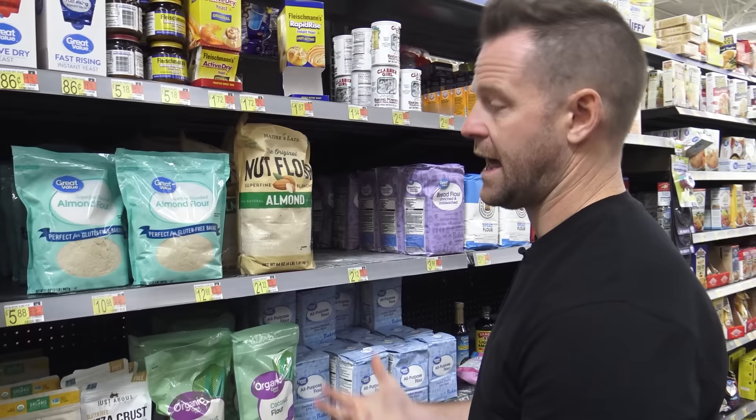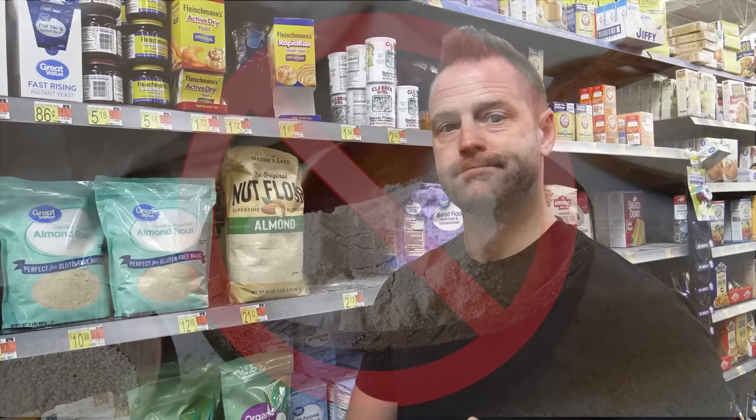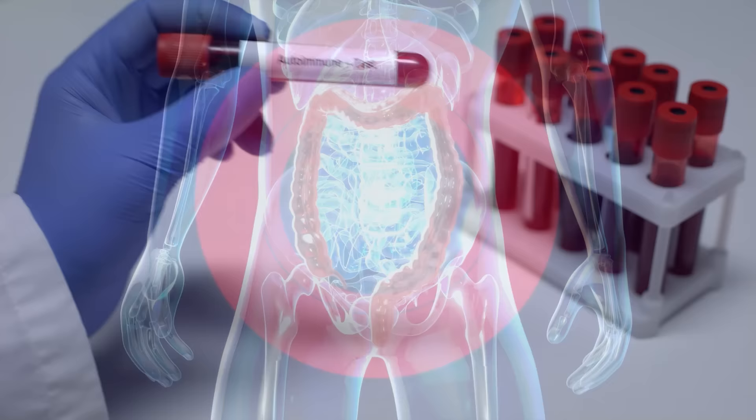Let's start with flour. I try to start avoiding wheat and regular flour — a lot of gluten, a lot of sprayed chemicals like glyphosate. That gets into the gut and creates permeability issues, which leads to autoimmune-related conditions. So if you're one of the 50 million Americans suffering with a thyroid problem, digestive problem, lupus, MS, or any of those conditions, you really got to start taking care of the gut. Switching to alternative flours is a great way to start minimizing that.